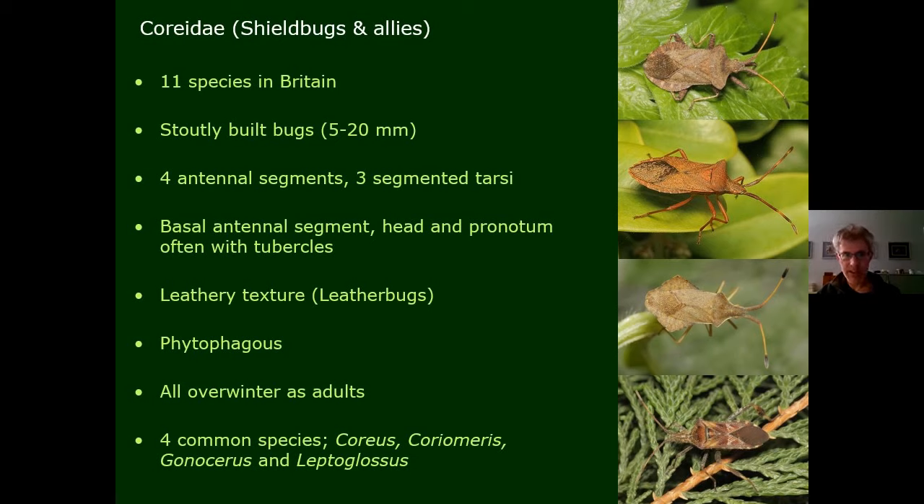The Coreidae — we're now out of the Pentatomoidea and into the Coreoidea, though still considered allies of the shield bugs. They have four antennal segments and three-segmented tarsi. They're really stoutly built, leathery-textured bugs — the Americans call them leather bugs — often with the head, pronotum, and first antennal segment rather coarse in texture and covered in tubercles. All plant-feeding, all overwintering as adults. The dock bug is one example, and Gonocerus acuteangulatus, the box bug, has undergone a massive range expansion and is now very widespread on many plants besides box.